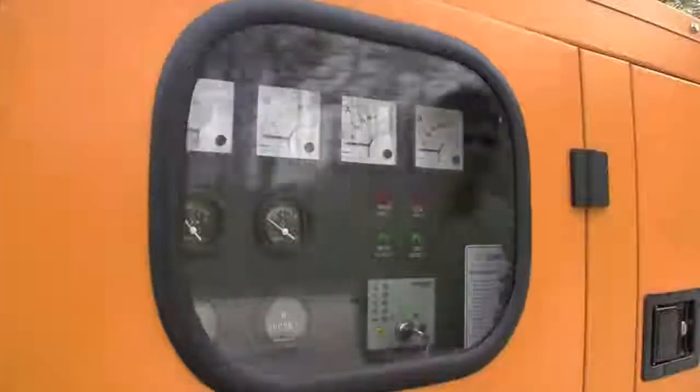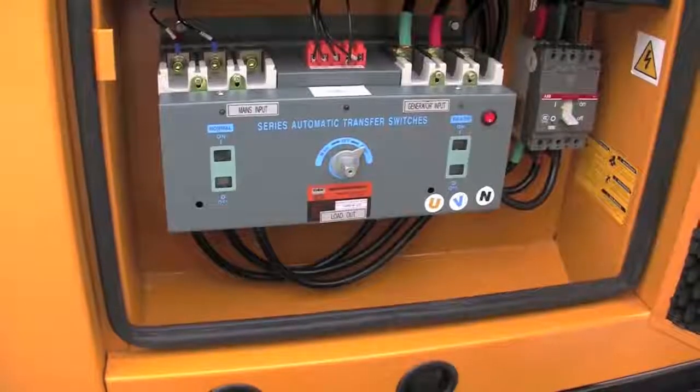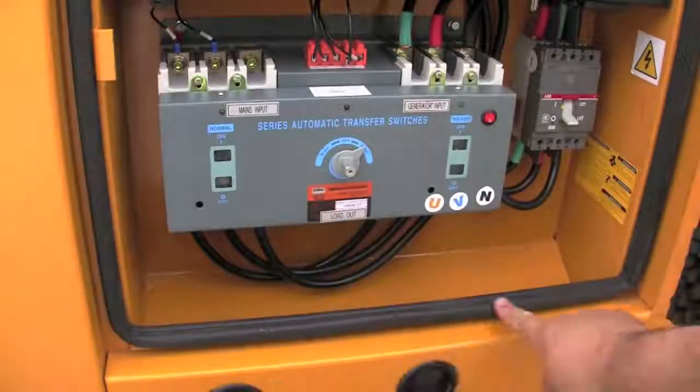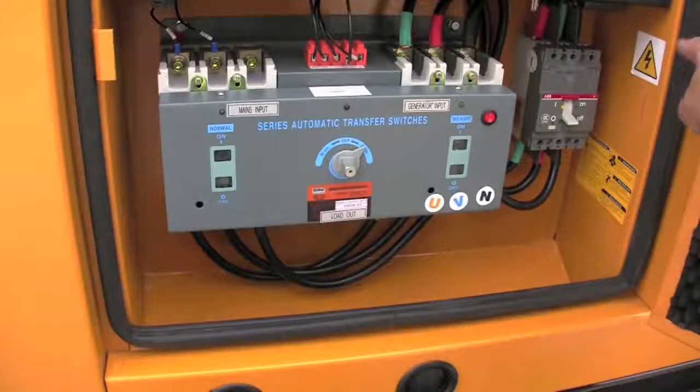Now let's have a closer look. Notice the weather stripping around all doors? It protects your generator from water damage and also helps reduce noise levels.